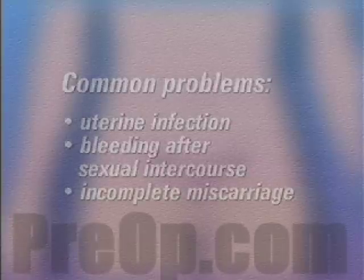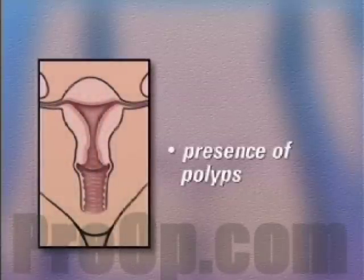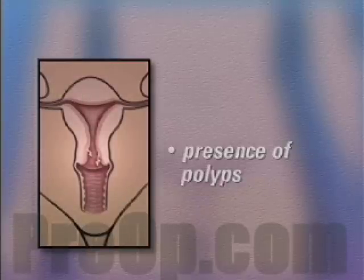Other reasons include incomplete miscarriage, or the presence of polyps — small pieces of extra tissue growing on the inside of the uterine wall.